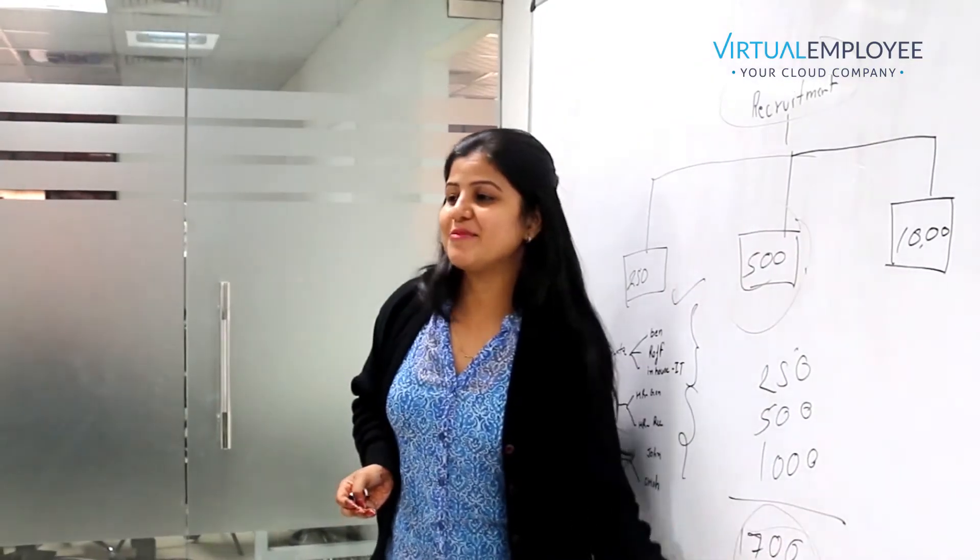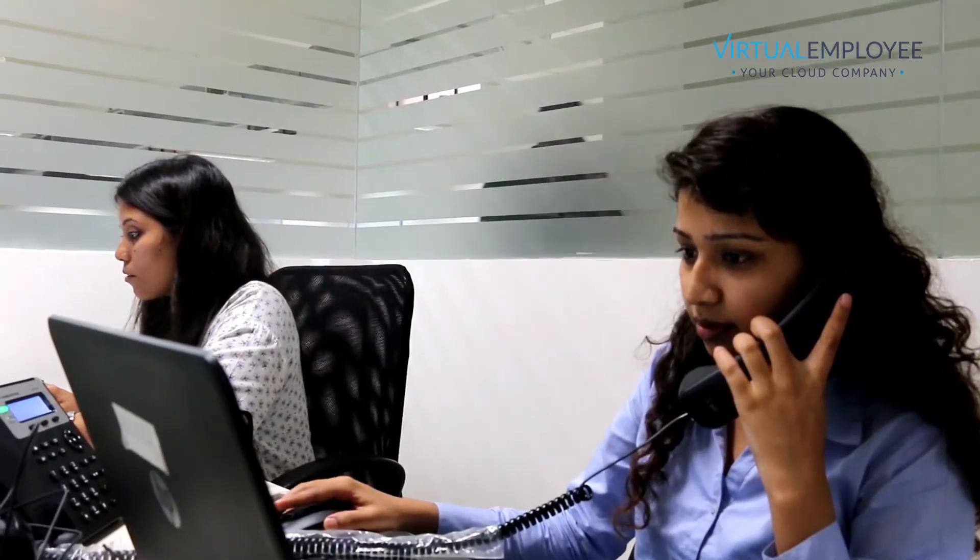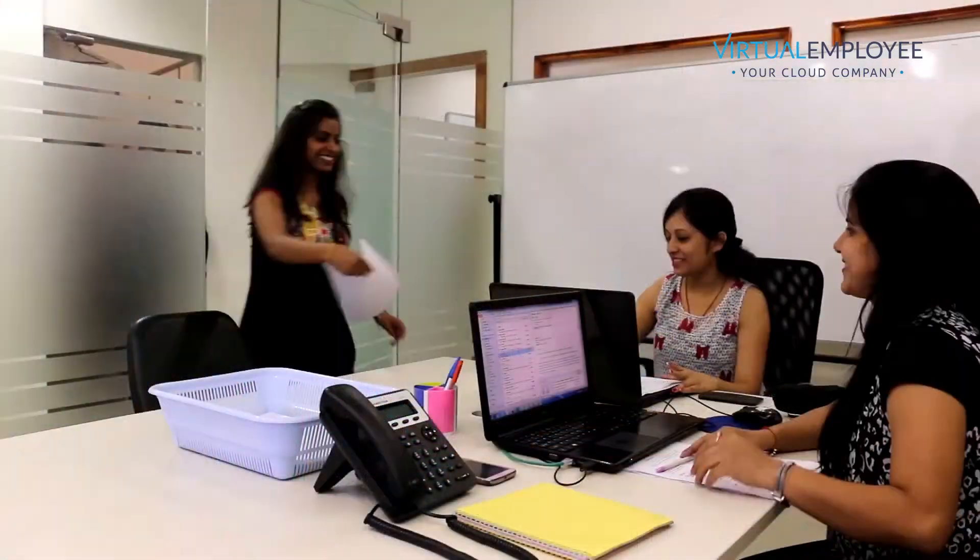We first search databases to identify qualified candidates and we then screen those candidates with telephonic interviews, face-to-face HR rounds at office, technical interviews and background checks.